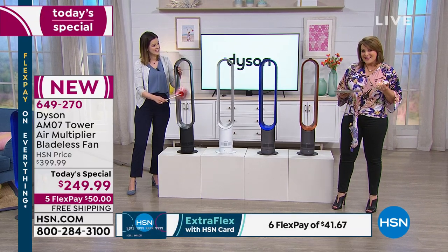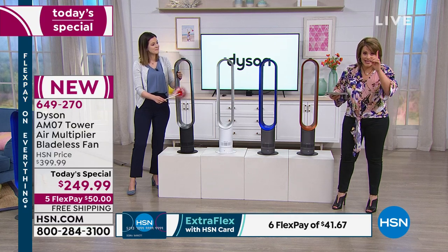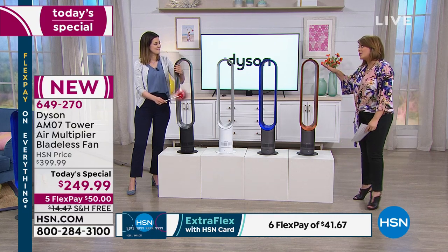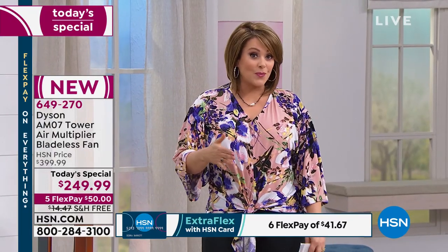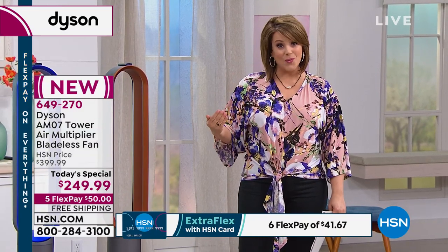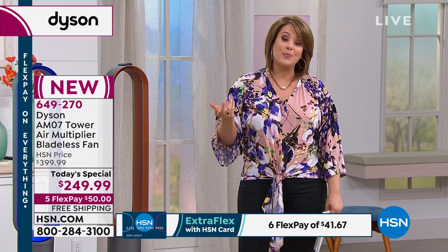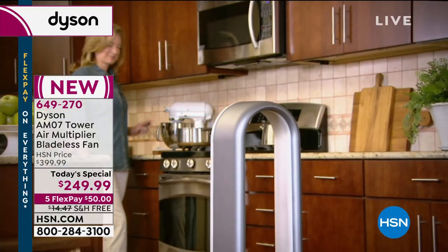A lot of times Dyson products are expensive and untouchable. HSN today, one day only, has done the lowest price anywhere because we have FlexPay — a free and convenient way to get what you want now and pay over time. You can bring this home for $50. It's a fan with an amazing warranty that's going to cool an entire room and may possibly save you tons of money every single year.